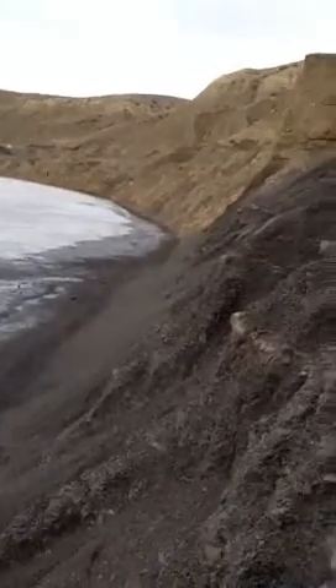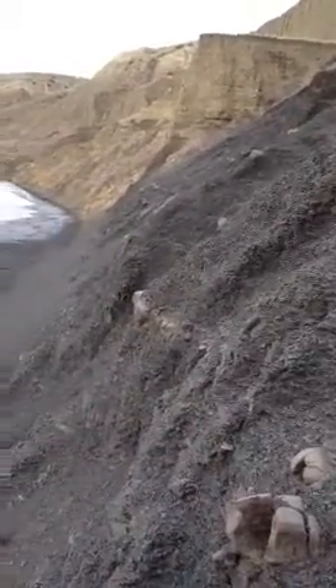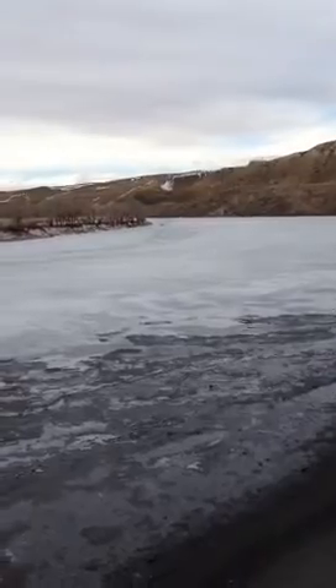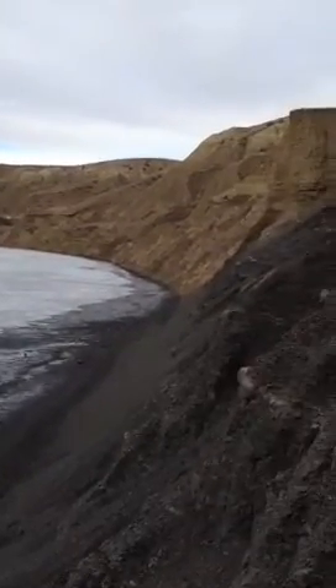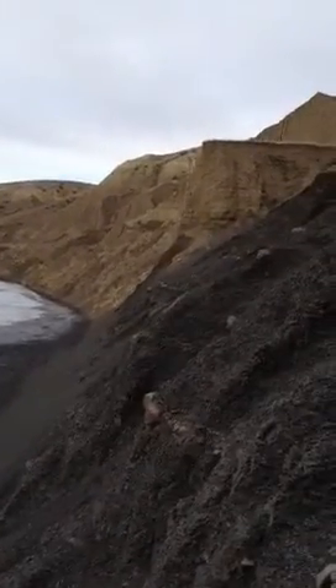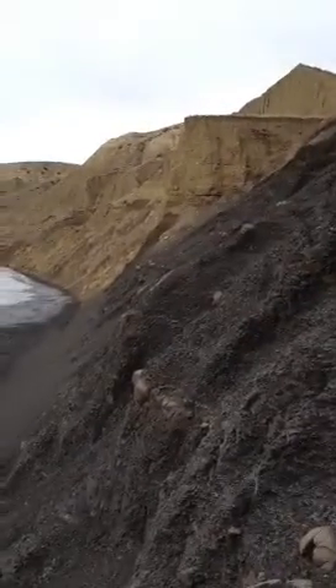Hey guys, it's January 26th, 2013. I haven't posted a video in a long time — it's been a few years since the last video I posted. But I thought I'd post a video today on Alberta Ammonites. I came to a spot that I haven't been to in about a year.